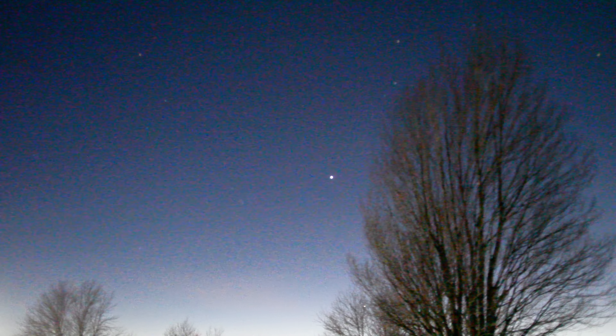Here is Venus, the evening star. That's as close as I can get it.